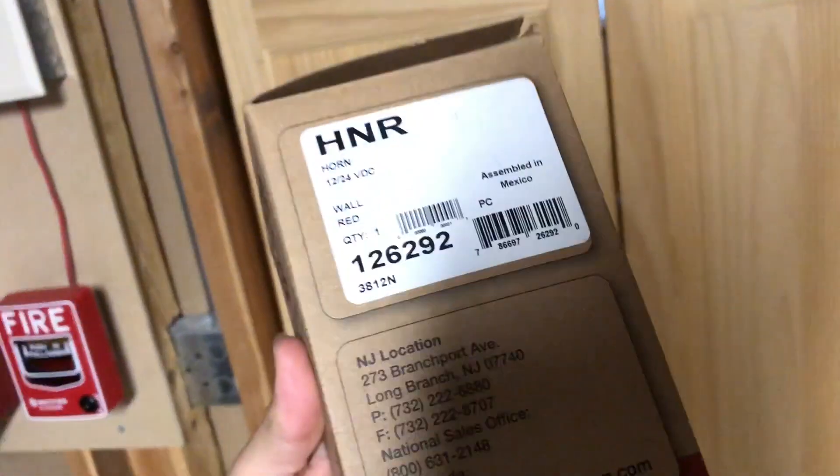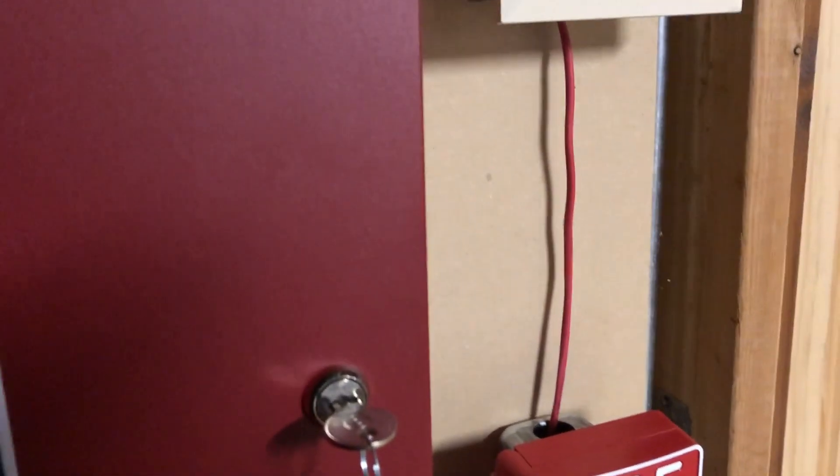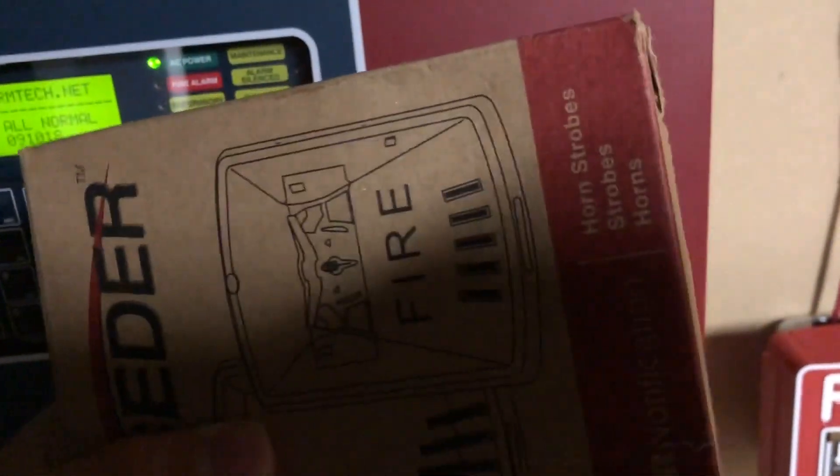We're just going to do a quick video on this because I wanted to do a little experiment. Some of you may know, Wheelock horn strobes — generally when you put them up on a system, you can't do continuous coding when a sync signal is sent. However, as you may know from this clip, in my area, we require continuous horn strobes but also need them to be synced.